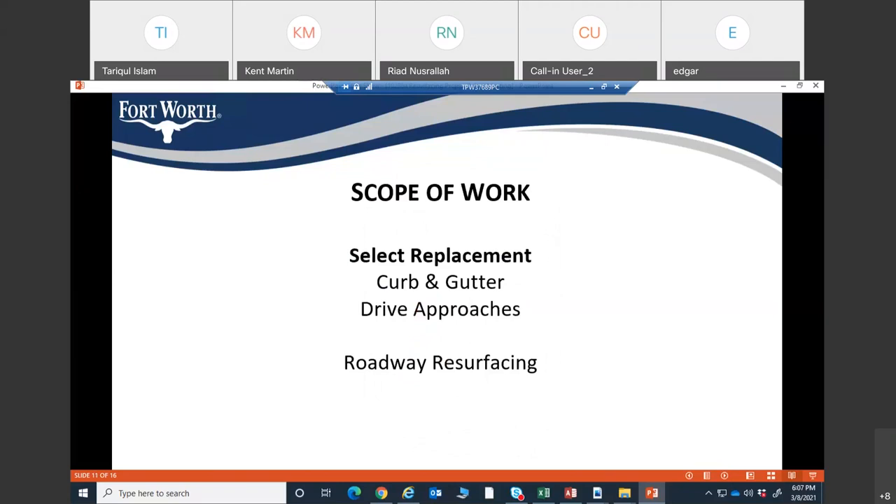The scope of work includes the replacement of curb and gutter, drive approaches, and roadway resurfacing.